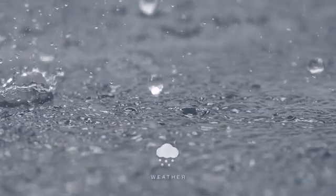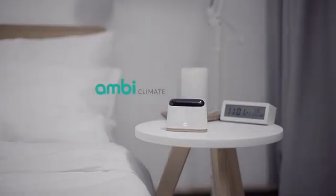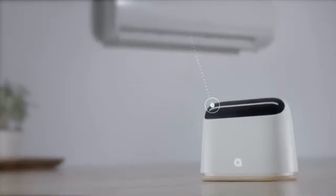Humidity, weather, sunlight, and even your daily metabolic cycle all play a role. Ambiclimate solves these problems by revolutionizing the usage paradigm of air conditioners.